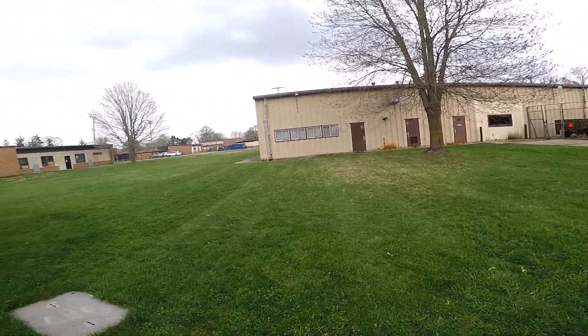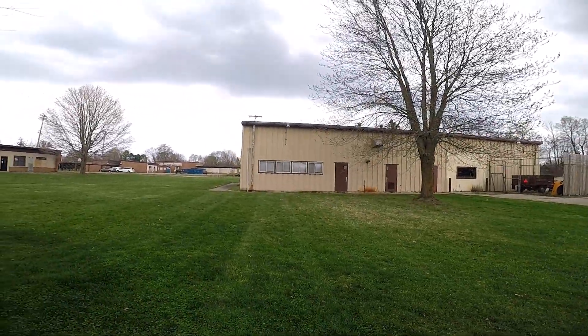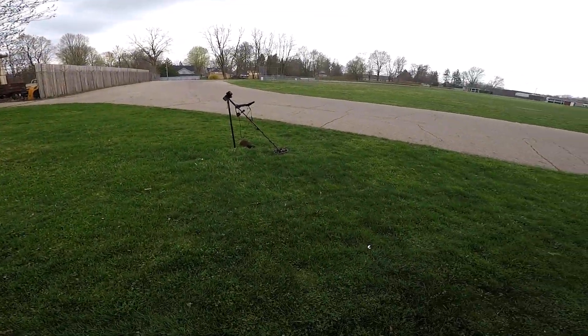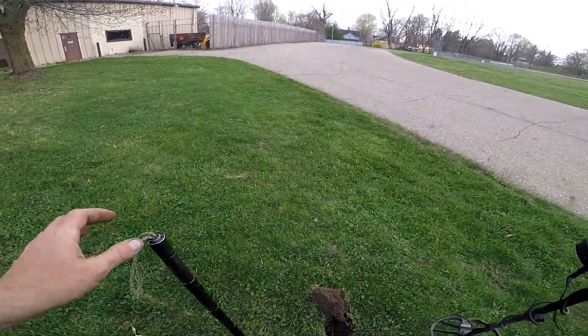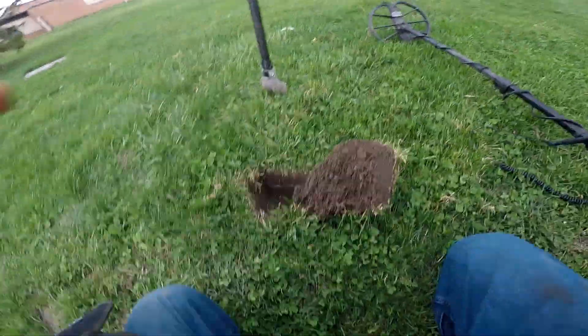I've been finding wheat pennies out here in this area down along the side of this building. I'm gonna go start searching over there. It's kind of sprinkling right now. Okay, back at my plug - it's a little windy. I'll try to get my back to the wind and we'll see what I have.